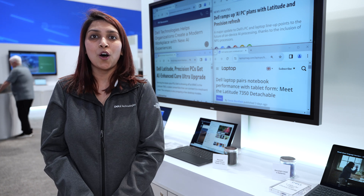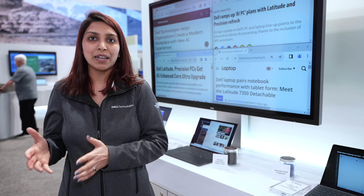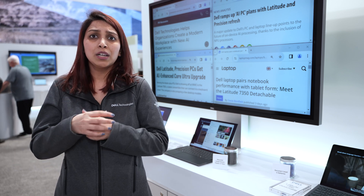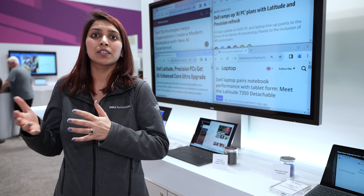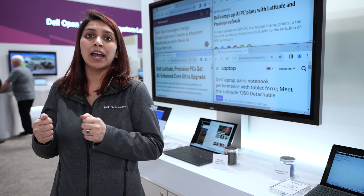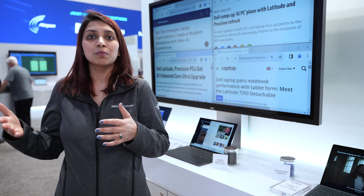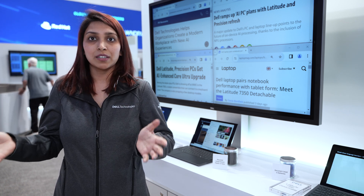Here we have some examples of the Precision and Latitude laptops designed to deliver the best experiences and AI-enabled enhancements to our commercial customers. We are showcasing multiple demonstrations of the power of possible with an AI PC — in collaboration and security — and we believe this will scale much further into other domains as this technology becomes more mature and NPUs are much more prevalent in the market.